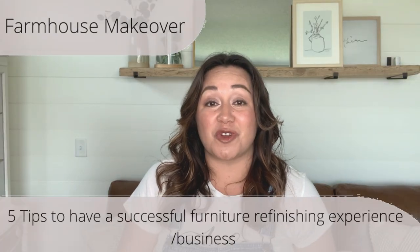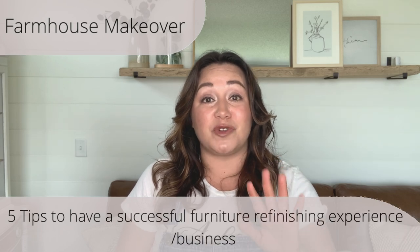Hello friends, I'm Melissa from Alive Refurbished. If you are new here, I have been running a furniture refinishing business successfully for the past three years. Along with a farmhouse makeover, I will be sharing five helpful tips so that you can have a positive furniture refinishing experience or business. So don't go anywhere, stick around for today's makeover.